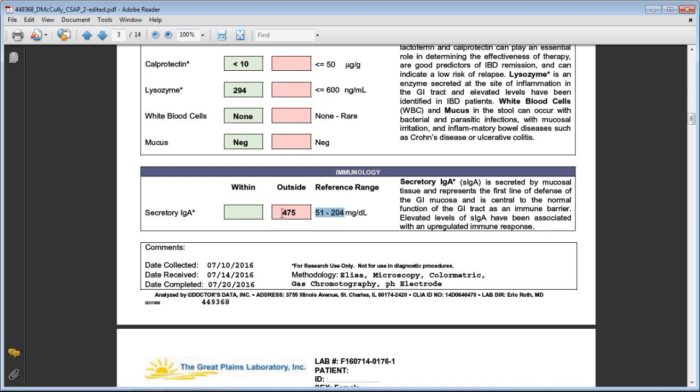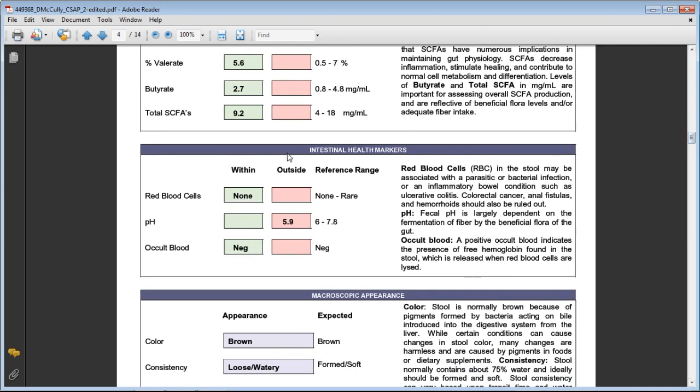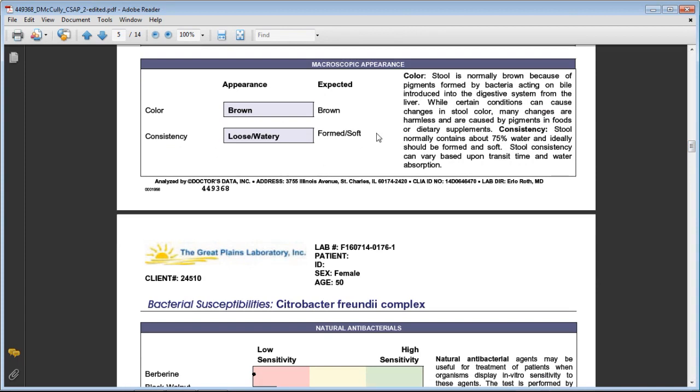Short chain fatty acids give us an indication of whether you're breaking down fats correctly — your bacteria also play a role in producing essential fatty acids. These were all in line for her. Under intestinal health markers: no red blood cells, meaning no blood in the stool — a good sign. However, her gut pH was slightly lower than ideal, indicating that the internal environment of her gut was not a healthy atmosphere for beneficial bacteria to thrive. Loose, watery stool was noted as well.